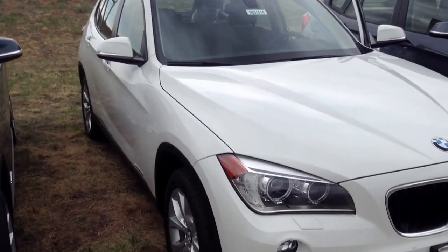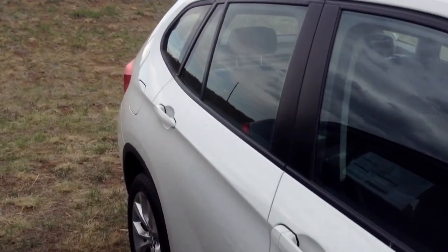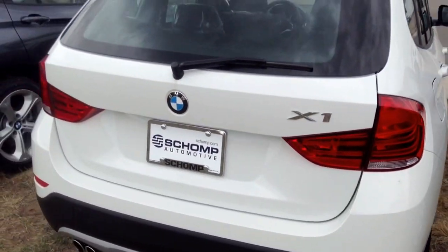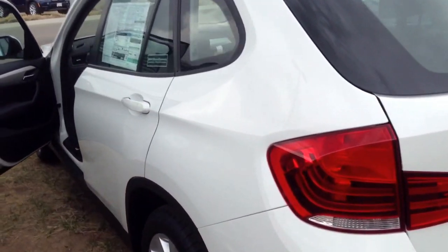Taking a quick walk around the car — great-looking vehicle. Slightly larger than, say, a 3 Series, but it does come in as the smallest SUV that BMW currently makes. Good lines on it, plenty of room in the back, both the back seat and the cargo area.